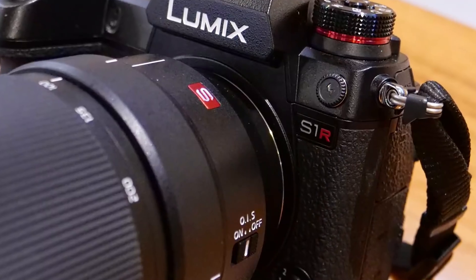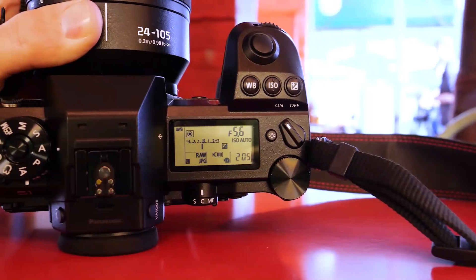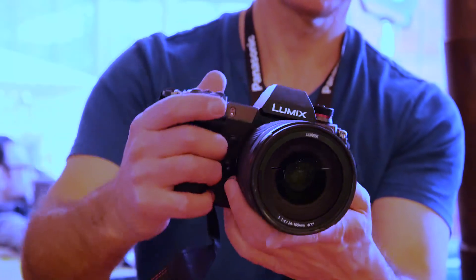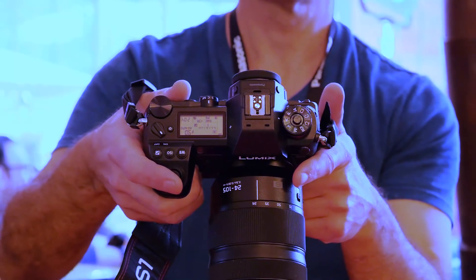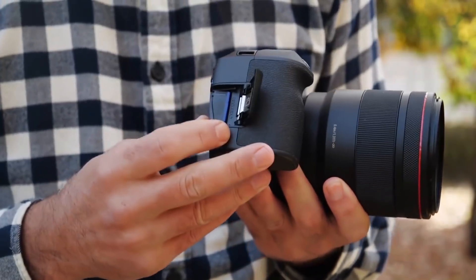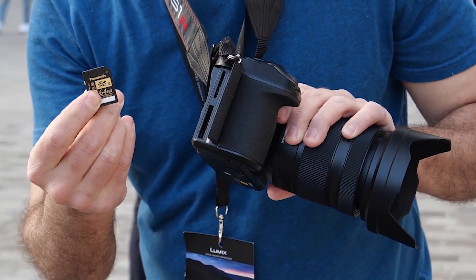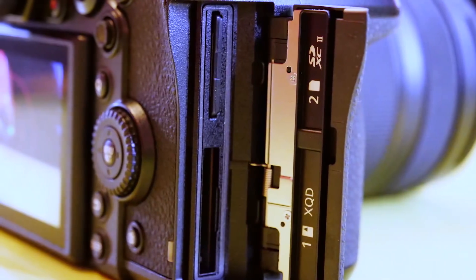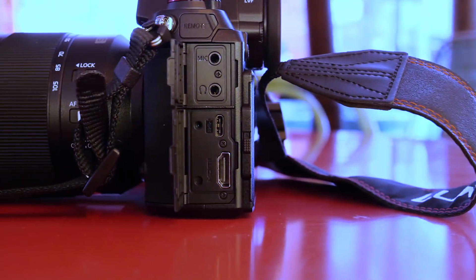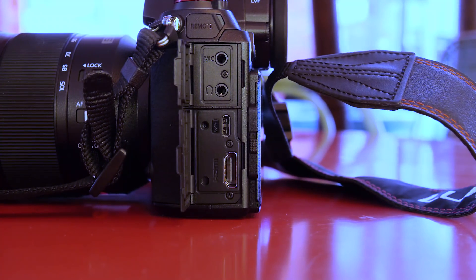The S1 and S1R are built for pros and serious amateurs. In fact, Panasonic took input from those folks to design the button layout and grip. They're dust, splash, and freeze resistant, and the shutter mechanism is one of the most durable out there. Unlike new models from Canon and Nikon, both have two card slots — one XQD and one SD — so you'll need two different types of cards, but at least you'll have a backup. Videographers will be glad to see mic and headphone ports, and the USB Type-C port can charge the battery.